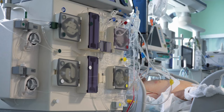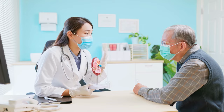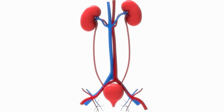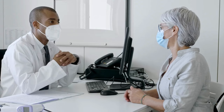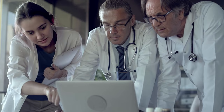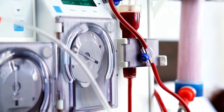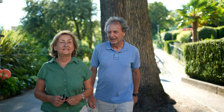Hemodialysis is typically performed at a dialysis center or hospital, while peritoneal dialysis can be done at home. Dialysis is usually used when the kidneys have lost most of their function and can no longer effectively remove waste and excess fluid from the body. The decision to start dialysis is based on a variety of factors including a patient's overall health, the severity of their kidney disease, and the presence of symptoms and complications. The type of dialysis used will depend on various factors including the patient's age, overall health, and personal preferences.